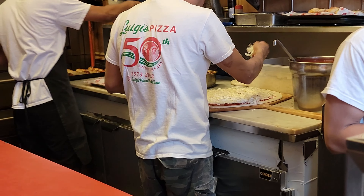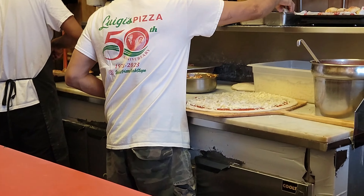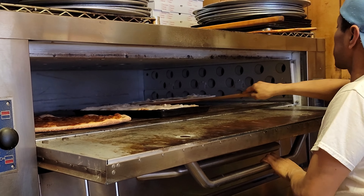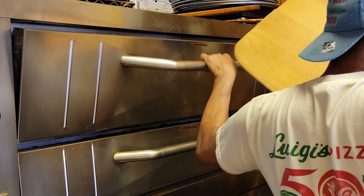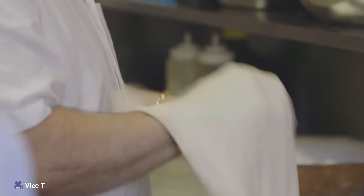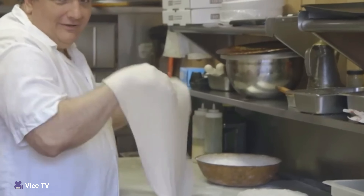Today, we're diving into a true neighborhood staple, Luigi's Pizza, serving the Brooklyn community of Park Slope since 1973. Located just west of Prospect Park, Luigi's Pizza is your quintessential New York City-style pizza spot. No frills, just fantastic pizza made with high-quality ingredients. Let's head inside and see what makes this place a local favorite.